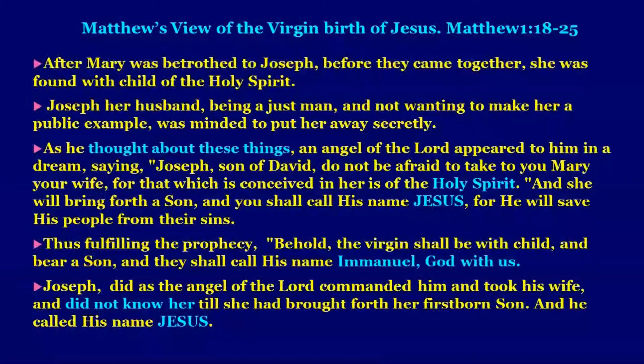Let me speak about Matthew's view of the virgin birth of Jesus. Matthew 1:18–25 records: After Mary was betrothed to Joseph, before they came together, she was found with child of the Holy Spirit. Joseph, her husband, being a just man and not wanting to make her a public example, was minded to put her away secretly. As he thought about these things, an angel of the Lord appeared to him in a dream saying, 'Joseph, son of David, do not be afraid to take to you Mary your wife, for that which is conceived in her is of the Holy Spirit. She will bring forth a son, and you shall call his name Jesus, for he will save his people from their sins.'